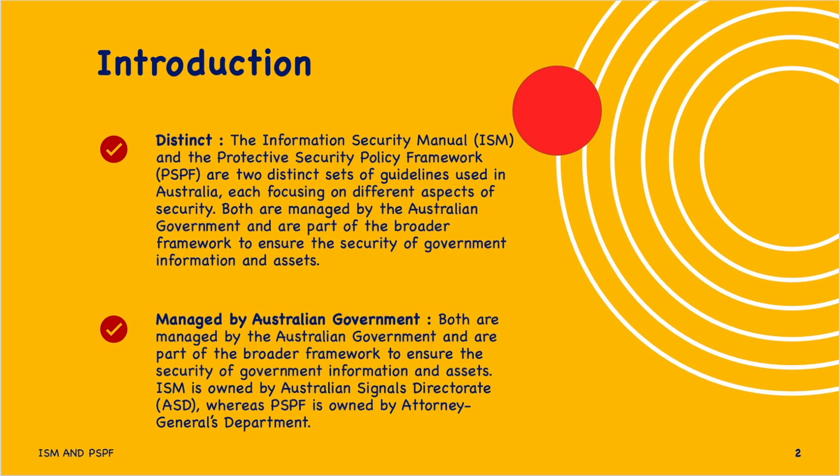Both frameworks are managed by the Australian government and are part of a broader framework to ensure the security of government information and assets. ISM is owned by the Australian Signals Directorate (ASD), whereas PSPF is owned by the Attorney General's Department. Notably, PSPF is a set of documents rather than a single volume like ISM.